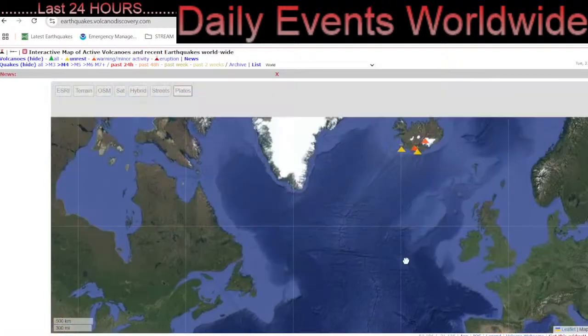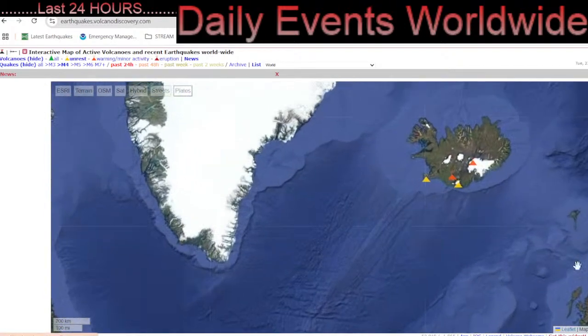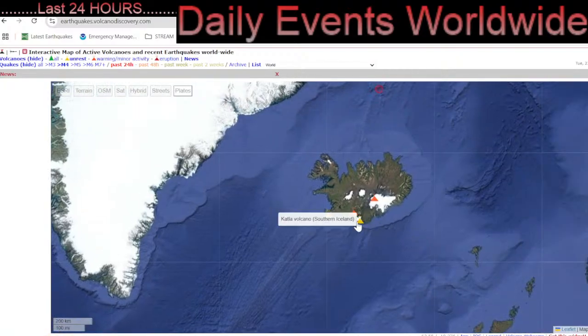Building up in Iceland, as we've got yet another volcano showing signs of unrest — Hekla.